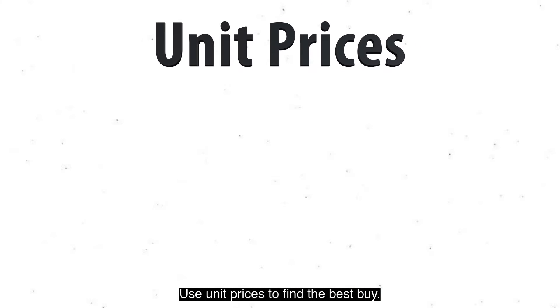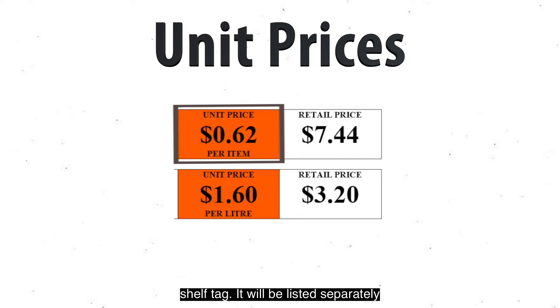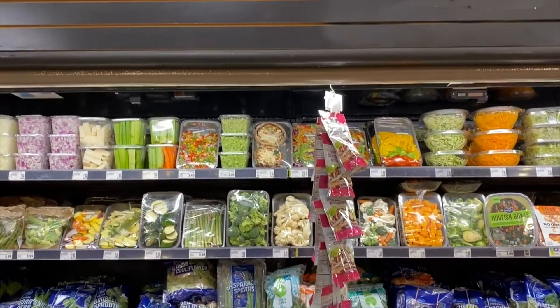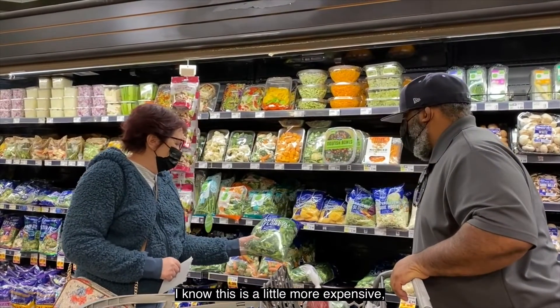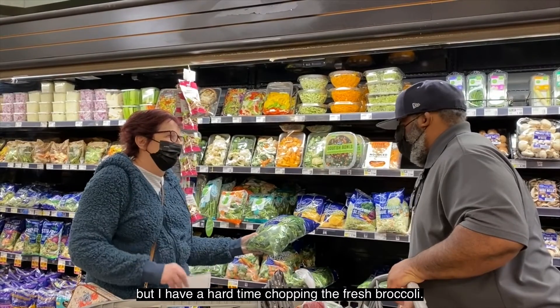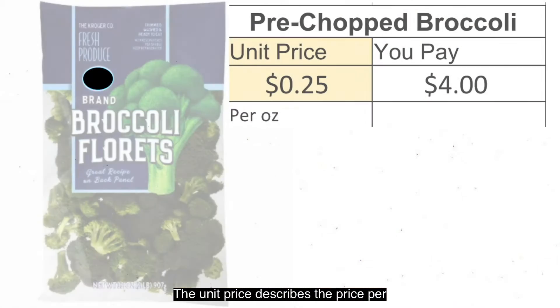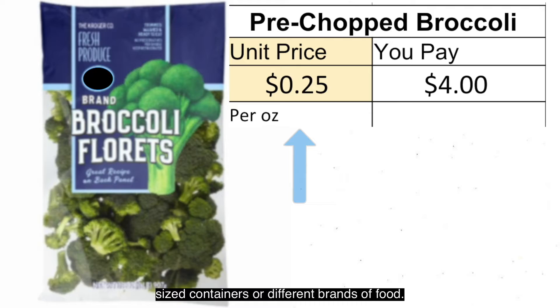Use unit prices to find the best buy. Understanding unit pricing allows you to quickly compare one brand to another, the pricing for different packaging of a food, as well as different sizes of the same brand. Look for the unit price on the shelf tag — it'll be listed separately from the retail price, which is the price you pay. The unit price describes the price per unit, like per pound or per ounce.